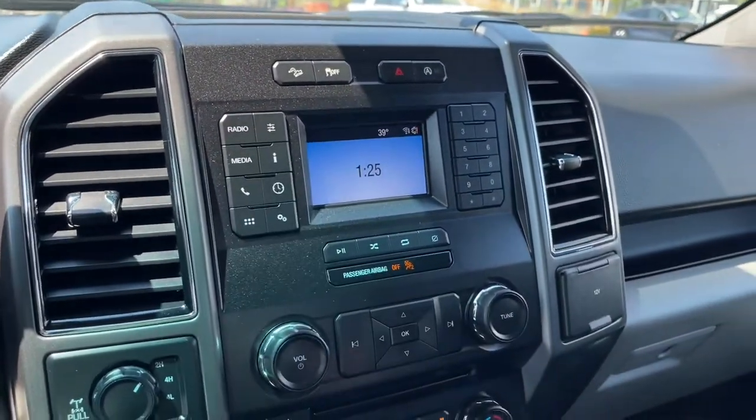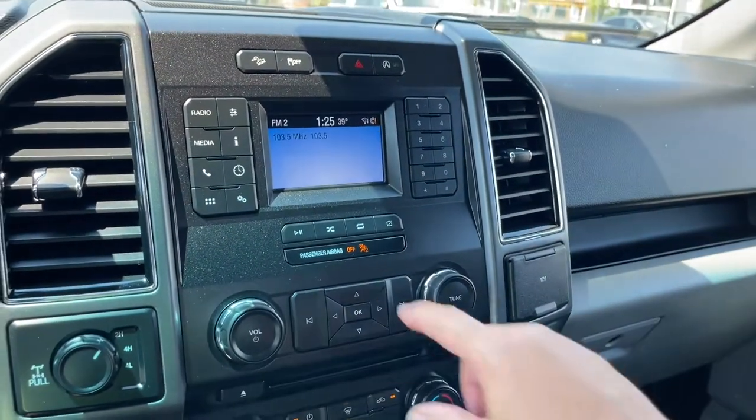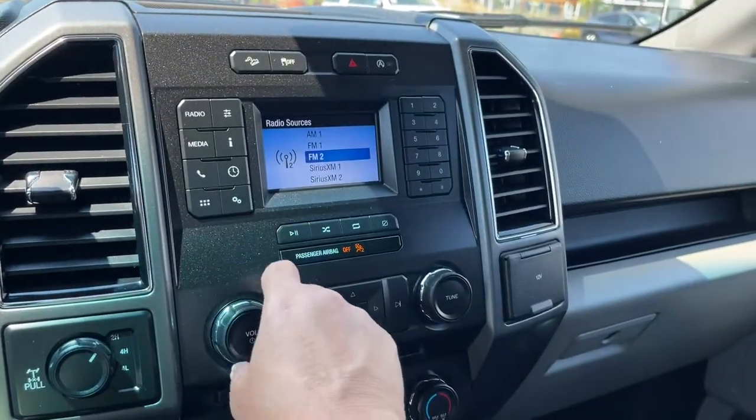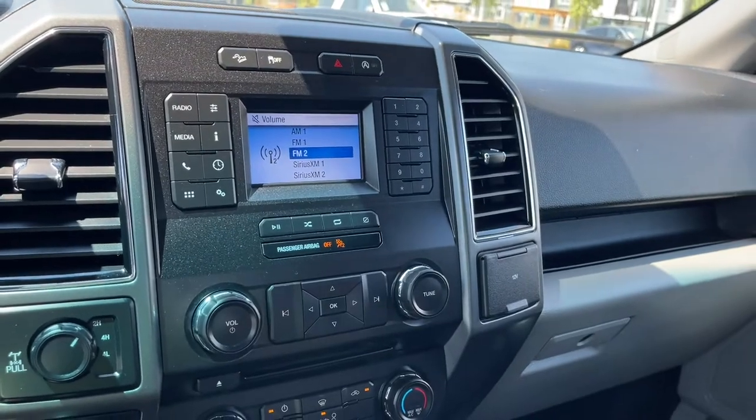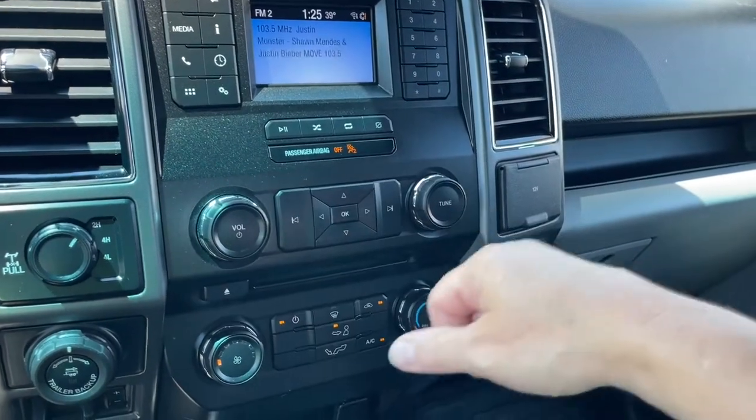You also have your radio sources and media for AM and FM. And there's satellite radio as well — you can just go through whatever option you'd like, with your volume and tuner controls.